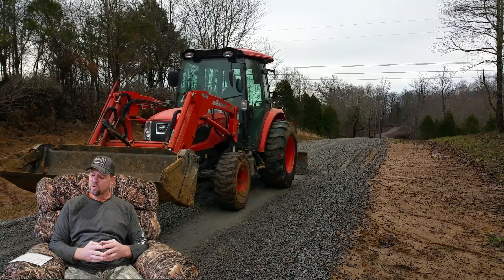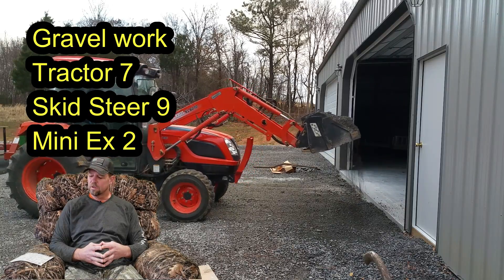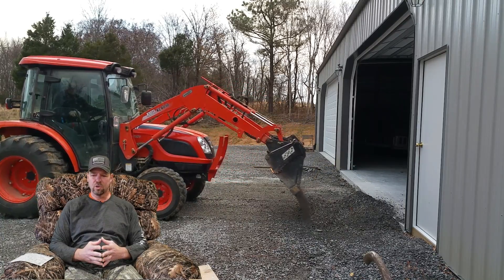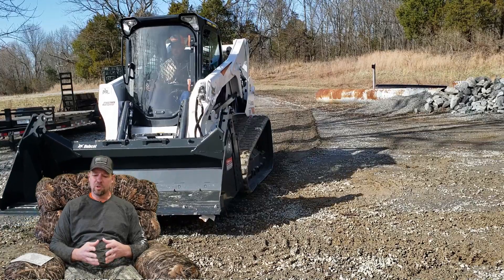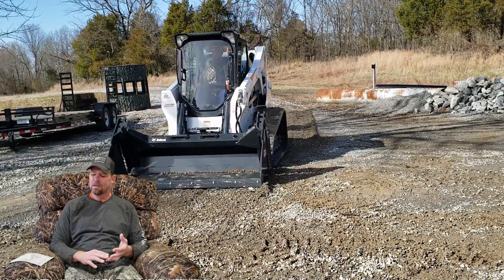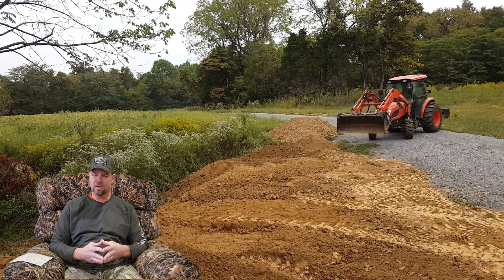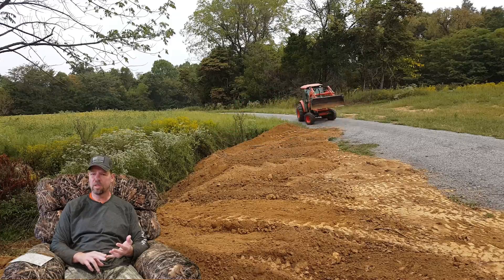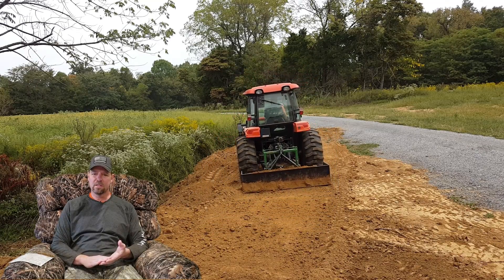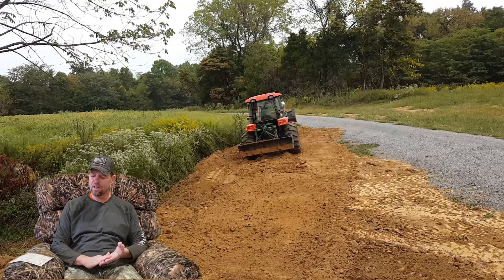The next category is gravel work. I give the tractor a seven, the skid steer a nine, and the mini excavator a two. A lot of tractor guys are going to say the tractor should be a ten, but based on my experience with all three, the skid steer is what it's built for — grading and moving gravel much faster. You can grade with the tractor using a box blade, back blade, four-in-one bucket, or a regular bucket, but it's just not as fast as a skid steer.